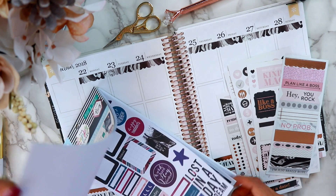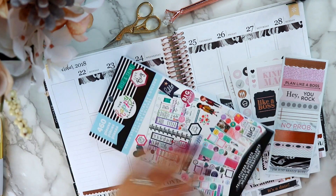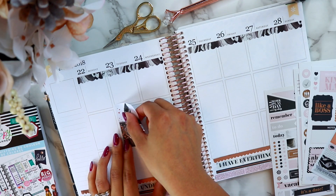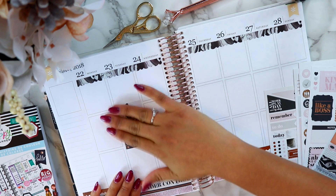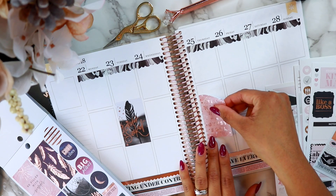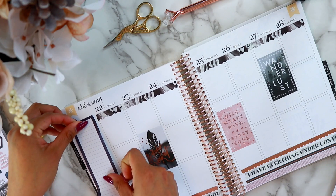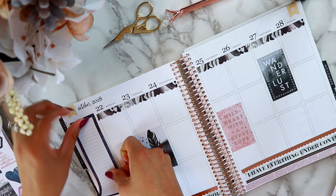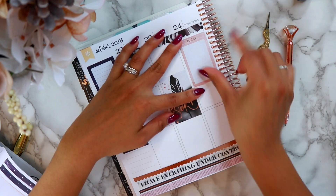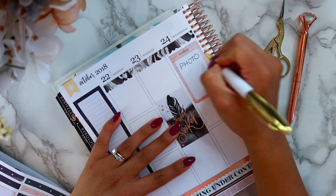Looking through the Happy Planner sticker book, I found gorgeous graphics that matched the other set with the rose gold. I just love how the gold foil and rose gold foil really stand out. We went with the same theme — black and white with a light pink — those have been my favorites lately and I've noticed I've been gravitating toward those a lot.